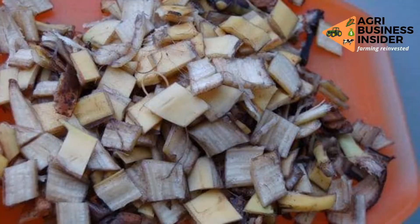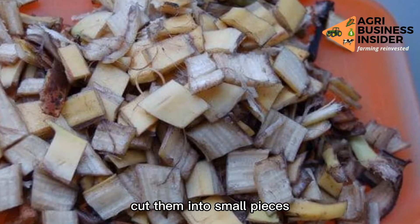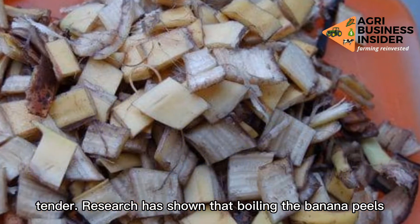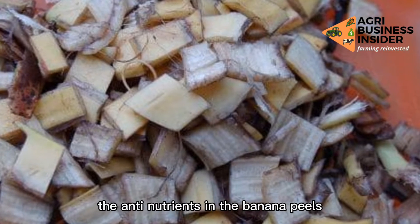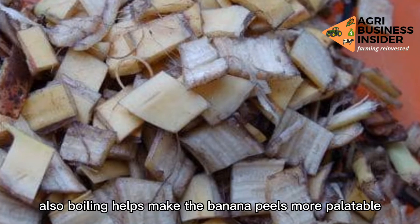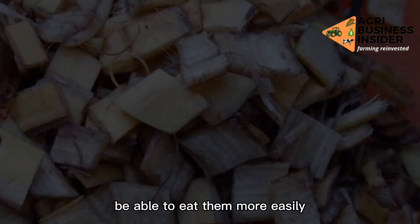How to prepare banana peels for your chickens: After you have your banana peels, cut them into small pieces, then boil the banana peels until they become tender. Research has shown that boiling the banana peels helps reduce the anti-nutrients in them. Boiling also makes the banana peels more palatable, meaning the chickens will be able to eat them more easily.